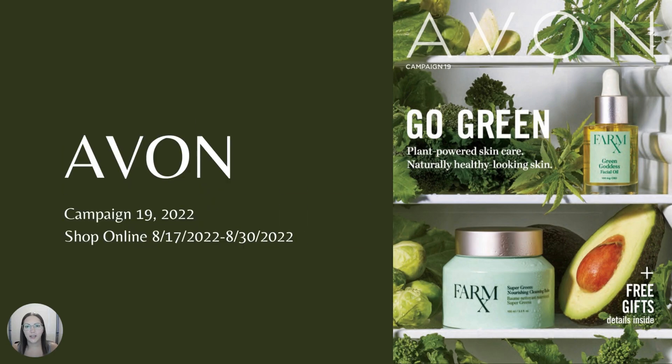Today's video highlights the Avon Campaign 19 Catalog for 2022. Hi everyone, it's Christy, your Avon Online Representative, bringing you the latest Avon Catalog Campaign Highlights. Here's what's going on in Campaign 19.